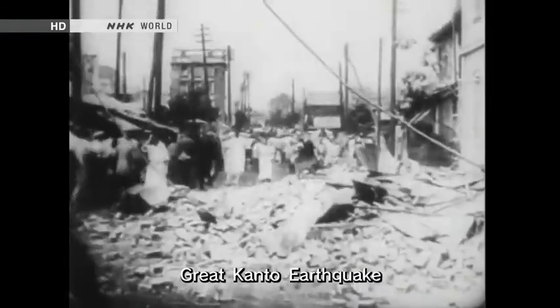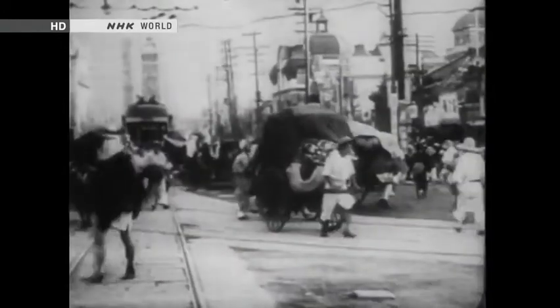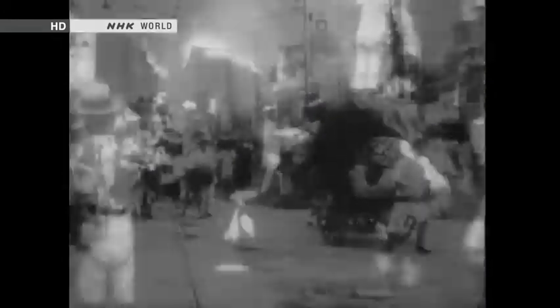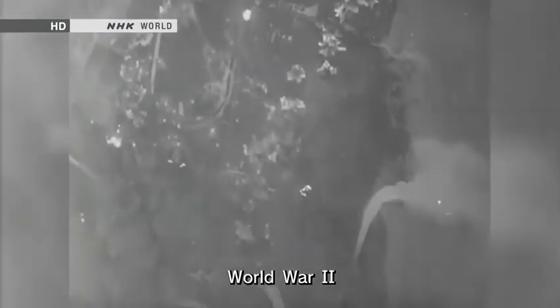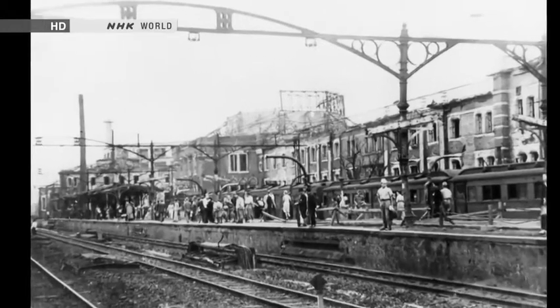In 1923, nine years after the station's completion, Tokyo was struck by the great Kanto earthquake. The city was devastated, but the station building stayed intact. In 1945, however, it could not escape the air raids of the Second World War. The lovely domes and the station's third floor were lost to fire.